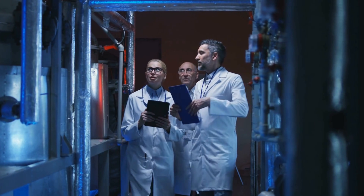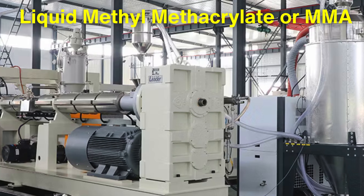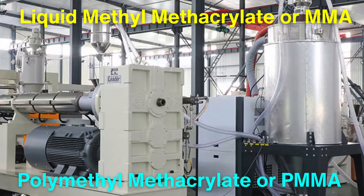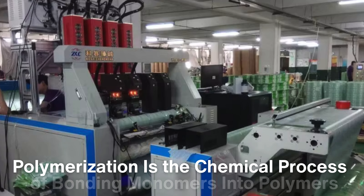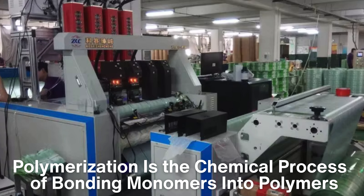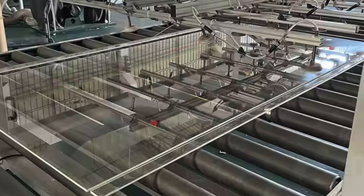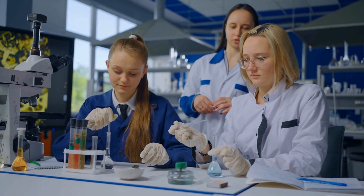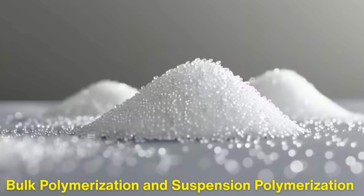The next crucial phase in making acrylic glass is polymerization, where the liquid methyl methacrylate, or MMA, is transformed into polymethyl methacrylate, or PMMA, the solid acrylic we're familiar with. Polymerization is the chemical process of bonding monomers into polymers — long chains of molecules — resulting in the acrylic's transparent, durable properties. There are two primary methods of polymerizing MMA: bulk polymerization and suspension polymerization.